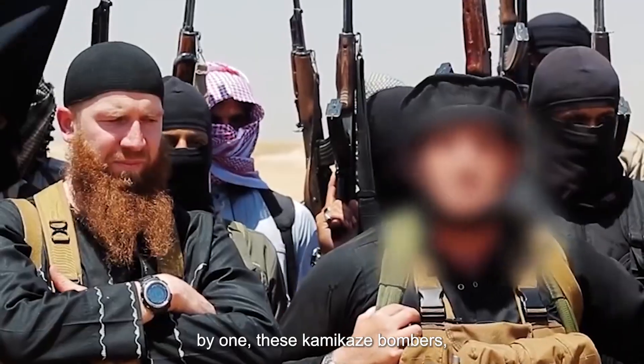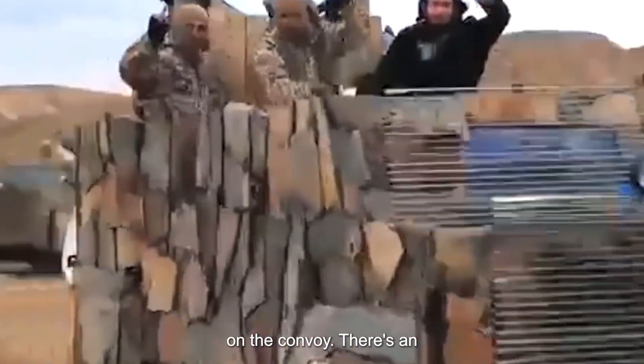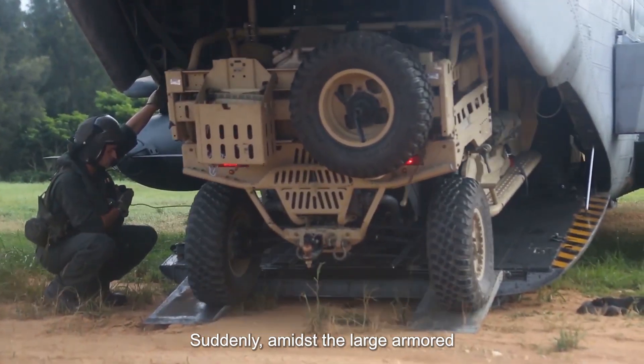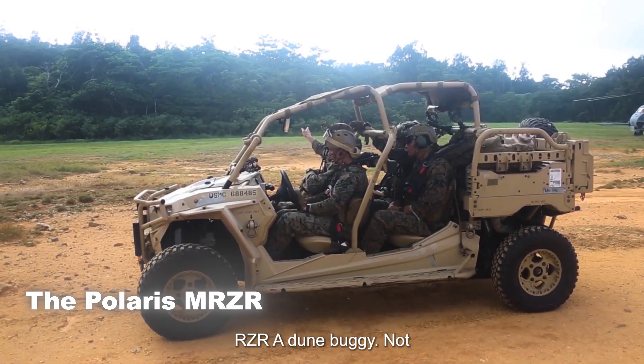One by one, these kamikaze bombers, jury-rigged by ISIS, swoop down on the convoy. There's an urgency, a looming danger. Suddenly, amidst the large armored trucks, a rugged all-terrain vehicle stands out.